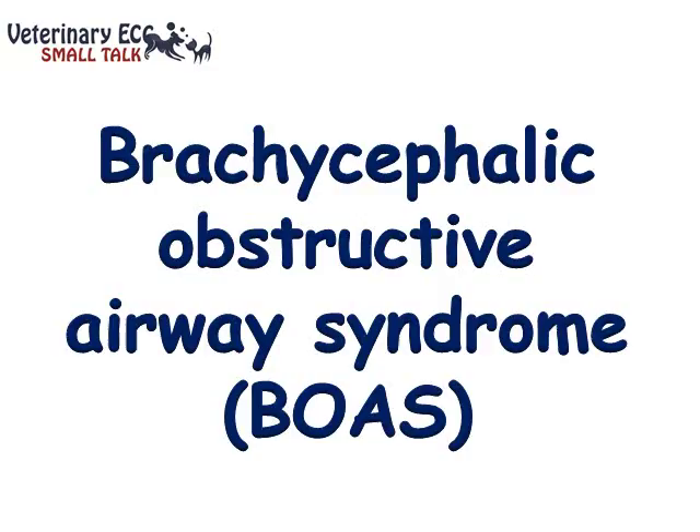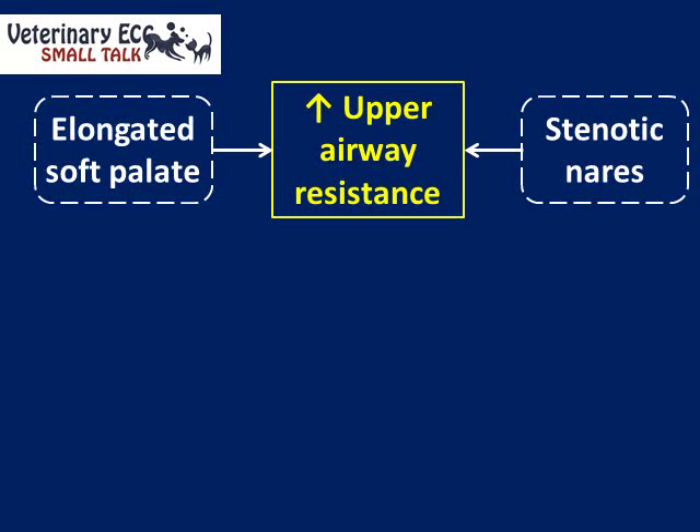Some people call it Brachycephalic Airway Obstruction Syndrome, but that doesn't reduce very well to an acronym, and ultimately it doesn't really matter what we call it as long as we're all talking about the same thing. In these dogs of Brachycephalic breeds, the problem is essentially anatomical abnormalities that result in an increase in upper airway resistance.